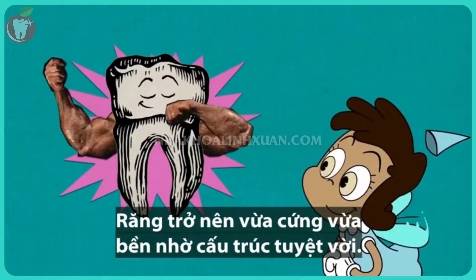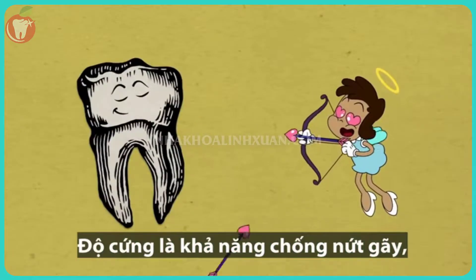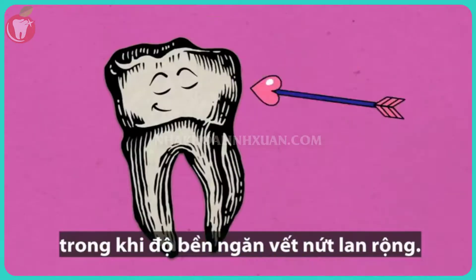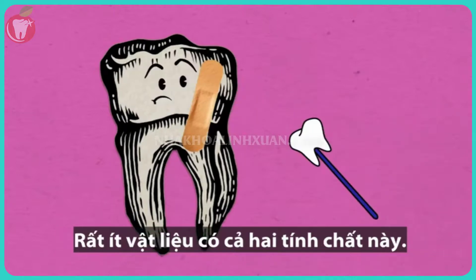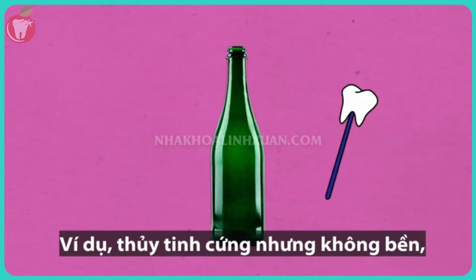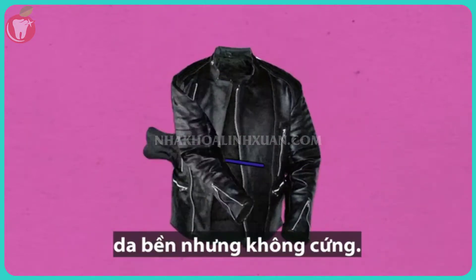Teeth rely on an ingenious structure that makes them both hard and tough. Hardness can be thought of as the ability to resist a crack from starting, while toughness is what stops the crack from spreading. Very few materials have both properties — glass is hard but not tough, while leather is tough but not hard.